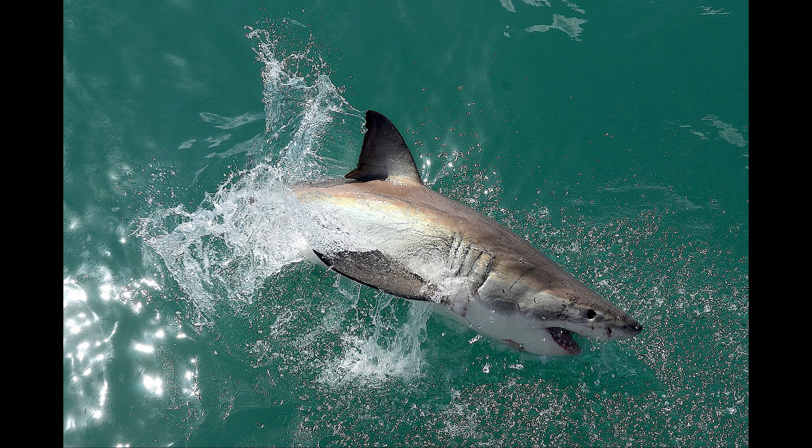The great white shark is the largest of the mackerel sharks. They can have up to 150 teeth and they're as sharp as steak knives.